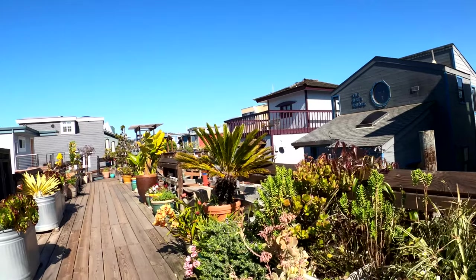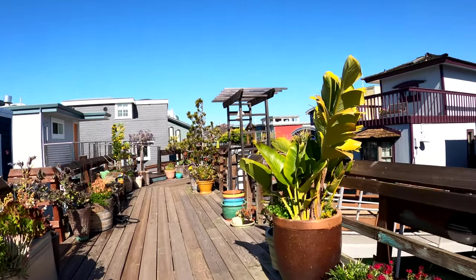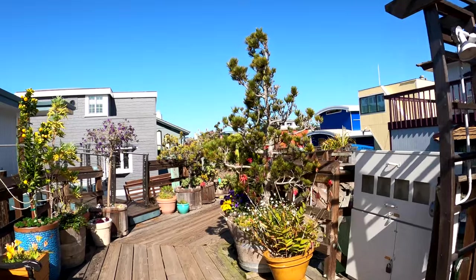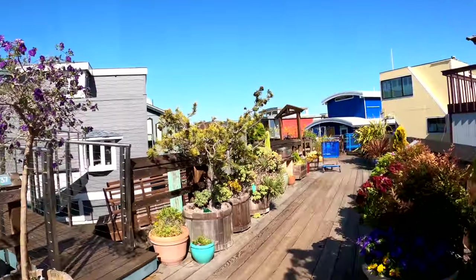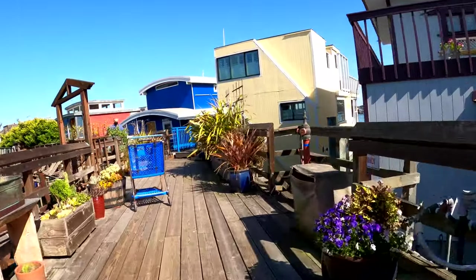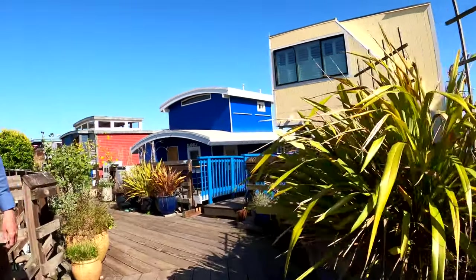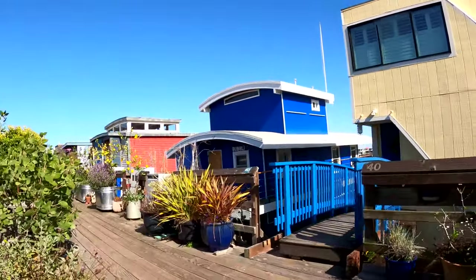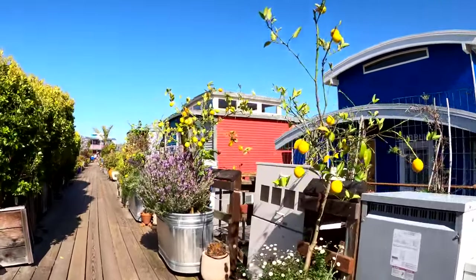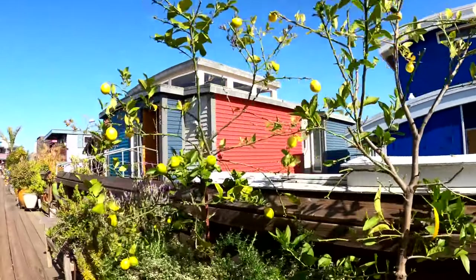Everywhere you look — look at this wonderful houseboat. It's a great goose. These awesome gardens. Lemon trees are us — everybody needs a good lemon tree.